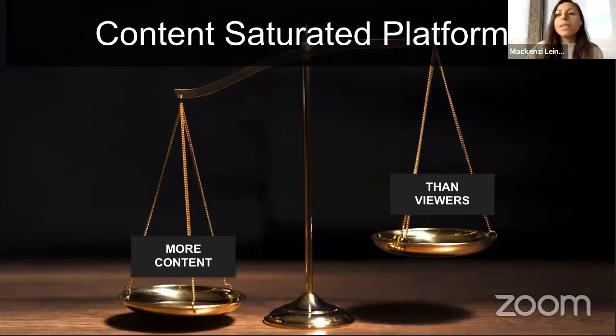A symptom of content saturation is when you've heard people say 'the algorithm isn't working for me anymore.' What that means is previously there wasn't enough content on that platform, so content was shared with a lot of people. As more people start posting, the ratio shifts between the amount of content and the amount of viewers. If you hear people saying on Instagram 'the algorithm changed, my content isn't getting as much engagement' — that's why. It's a basic supply and demand concept.